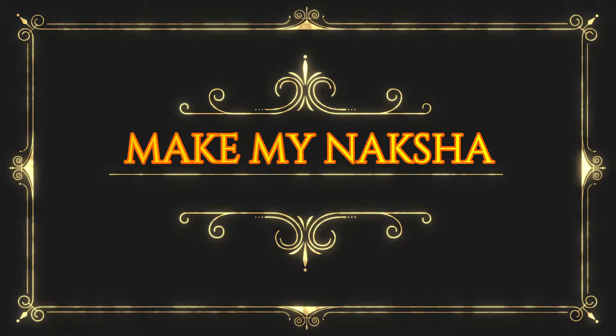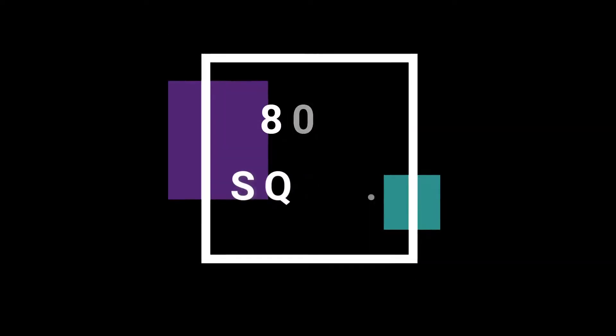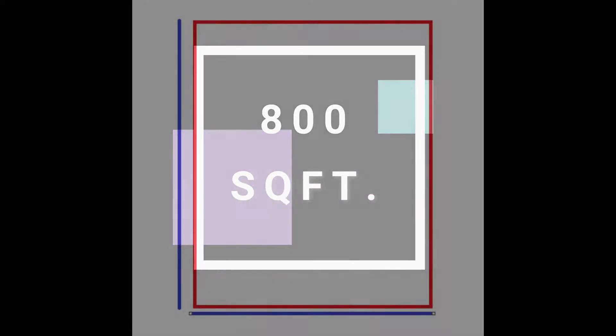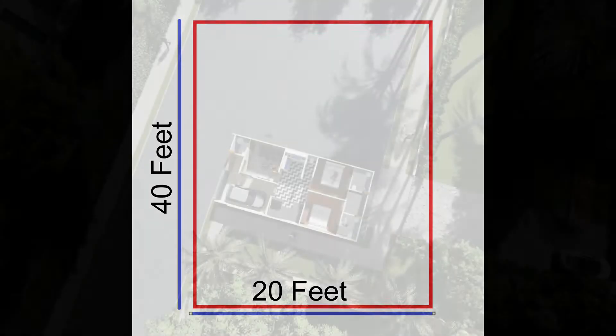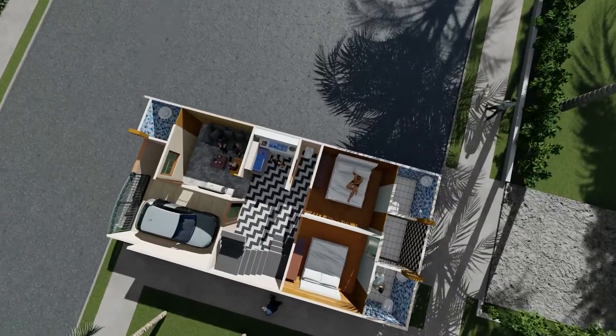Hello and welcome to MakeMyNaksha.com. Today we bring you the design review of an 800 square feet house where the front width of the house is 20 feet and the depth of the house is 40 feet. In this video we will be discussing the ground floor details of this house.